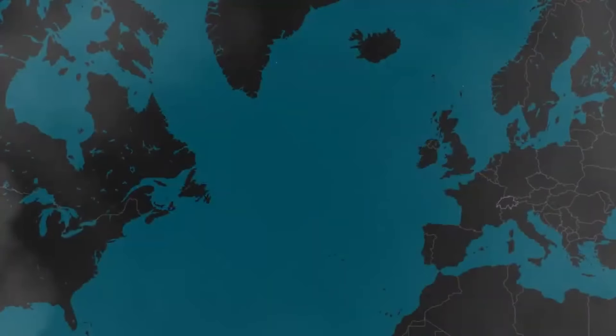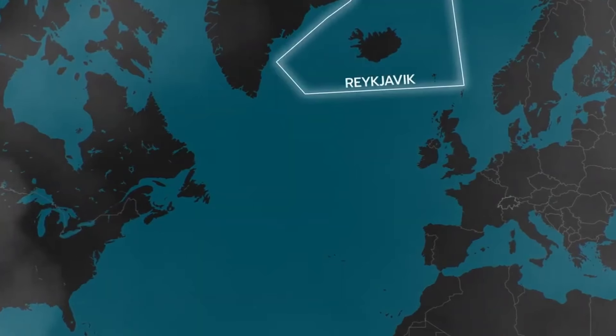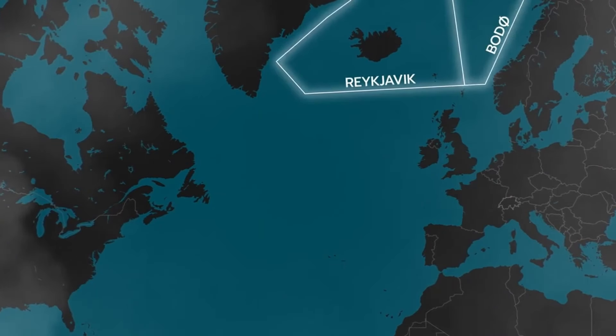The North Atlantic upper airspace is divided into six control sectors. Up here, we have Reykjavik Oceanic and Bode Oceanic, controlled by Norway.